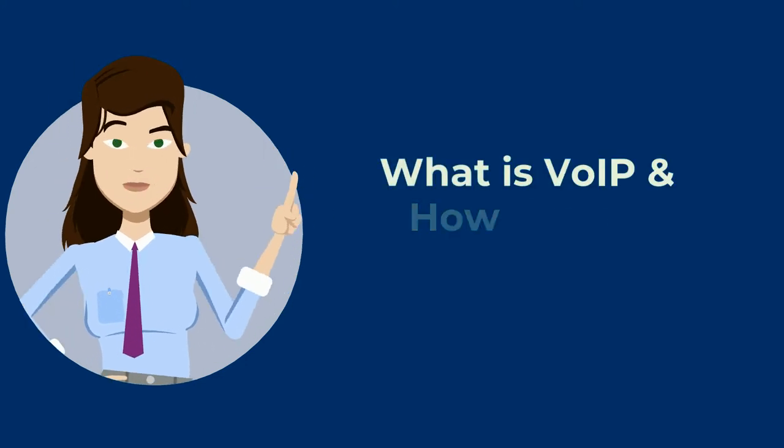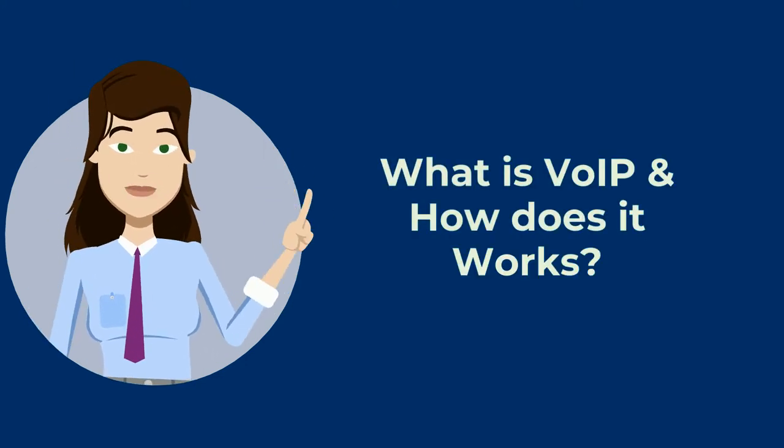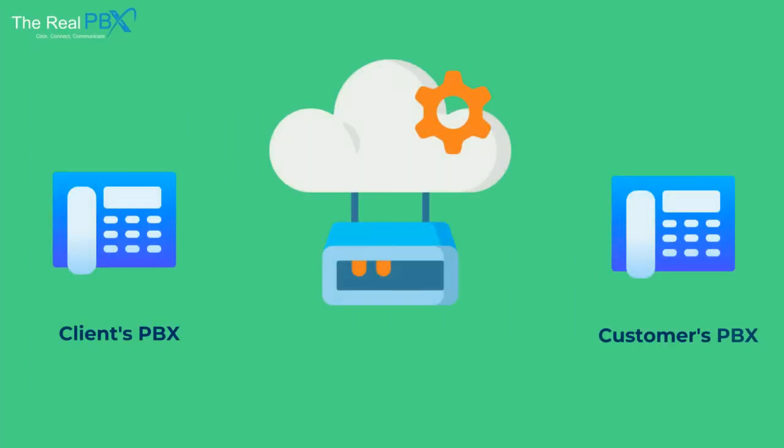What is VoIP, and how does it work? Basically, VoIP is a cloud-based technology that uses an Internet connection to make calls or transmit media data.